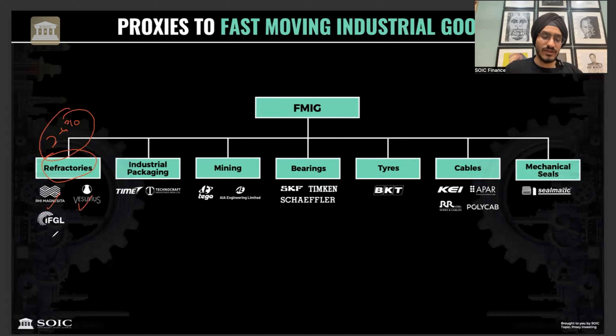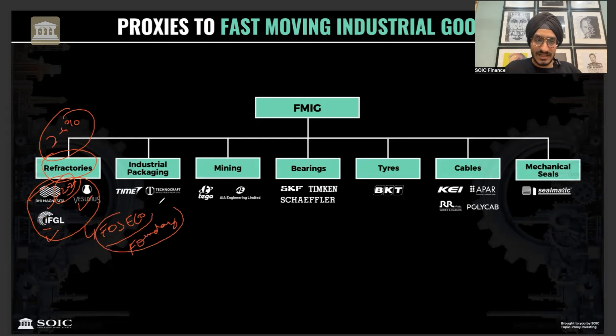In the refractories space, there is RHI Magneto, Resuvius, and IFGL Refractories. You have to do a valuation analysis to see who wants to grow aggressively. RHI Magneto was covered on this channel in 2020, but the valuation reached 80, 90, 100 P/E and they had a lot of acquisitions and balance sheet dilution. Resuvius and IFGL Refractories are also companies worth evaluating independently.